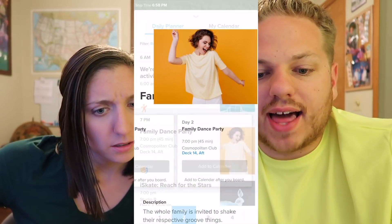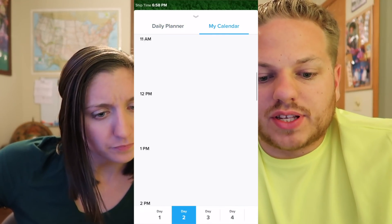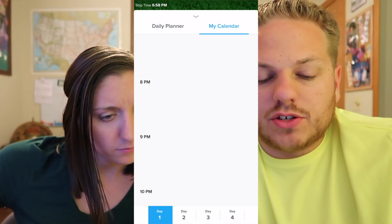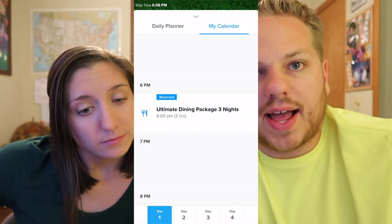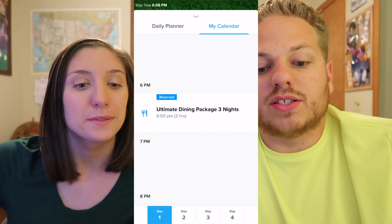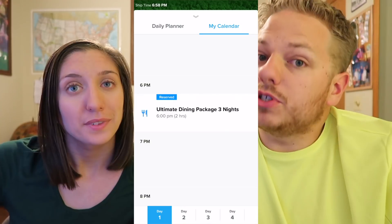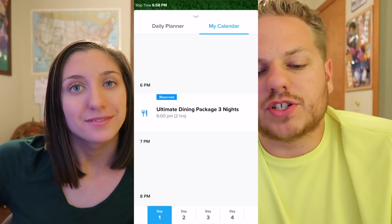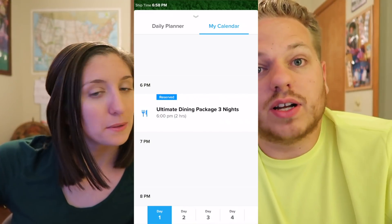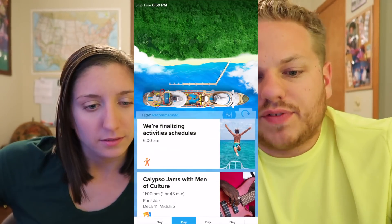My calendar is over on the right — you click over there and scroll to see different things. Right now we don't have anything on day two, but if I go to day one it will show at six o'clock our ultimate dining package reservation. The first night's reservations are already made for six o'clock; we don't know which restaurant yet but it is at six. We'll make the subsequent nights' reservations once we're on board. So if you make reservations they come right onto your calendar — that's cool.